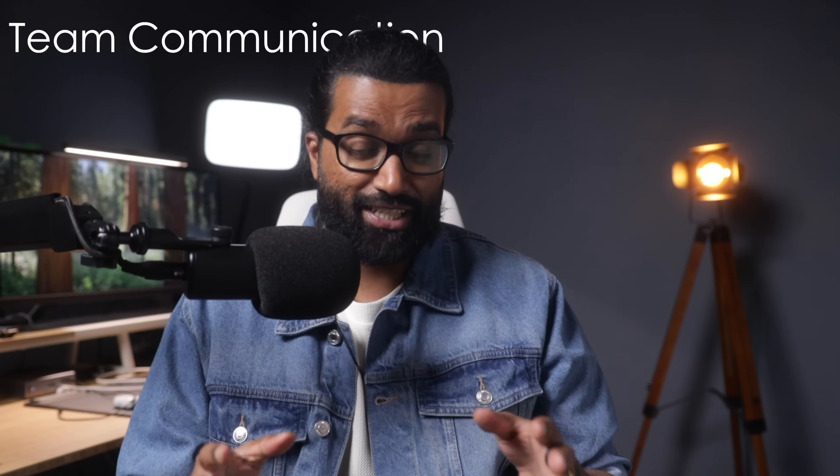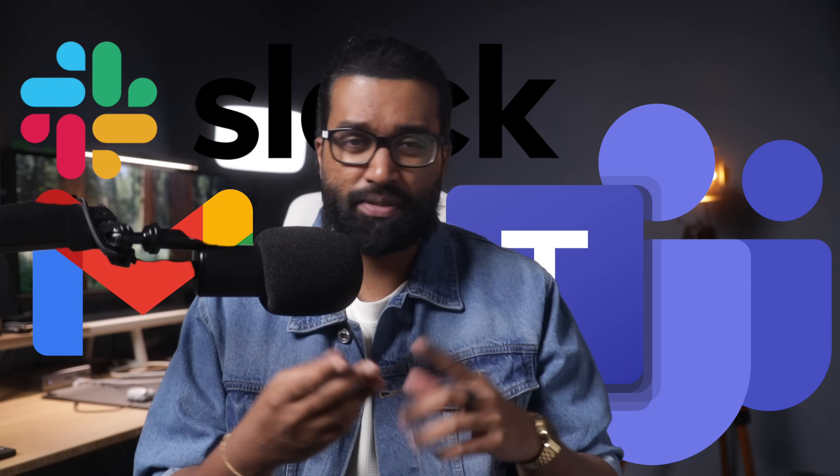Let's get into it. Team communication — honestly, it's one of those things you don't realize is broken until it's too late. You've got your email, Slack, Teams, maybe even WhatsApp for some reason, all trying to manage conversations, documents, and action items. And you know what happens? Chaos. Straight up chaos. But what if I told you there is a platform that's not just another tool to throw on the pile, but actually transforms how your team works?